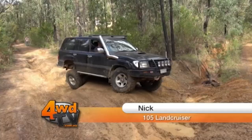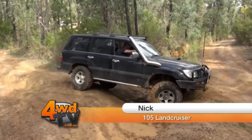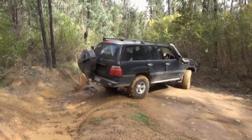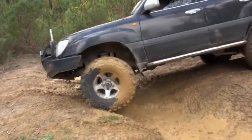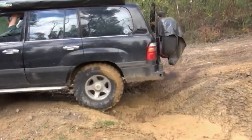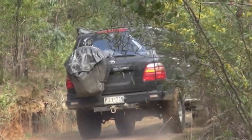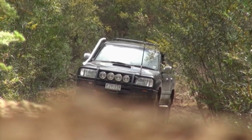I'm going to convert myself. I put the snorkel on, gauges, all that sort of stuff. Really want to put some lockers in it next, but that probably won't happen before I head up to the Cape next year. The places I like to drive would be Anglesea, Hotways, go camping up there. Love it. Take the family. It's all good fun.